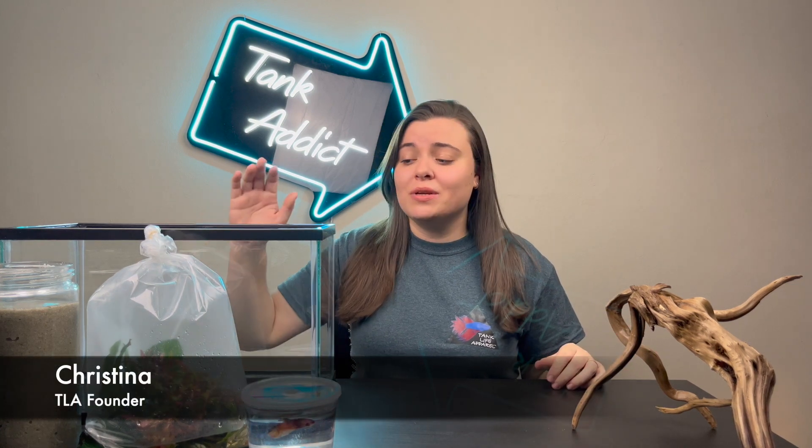Hi, my name is Christina. Welcome to another Tank Love and Pearl YouTube video. Today we're going to be aquascaping my beta tank. So this is my beta, Finley.